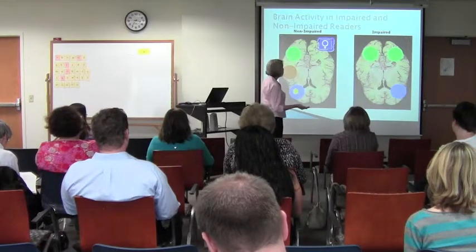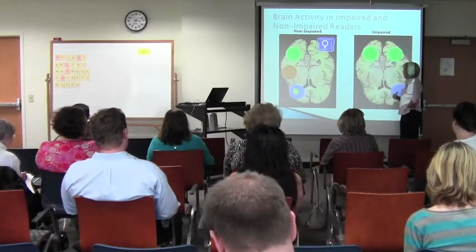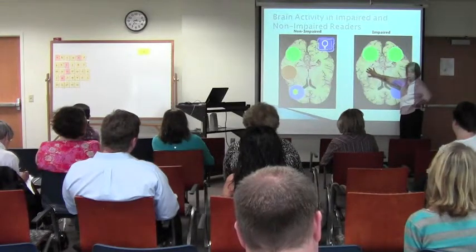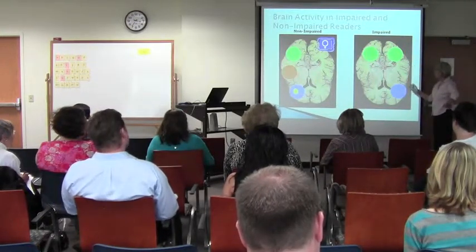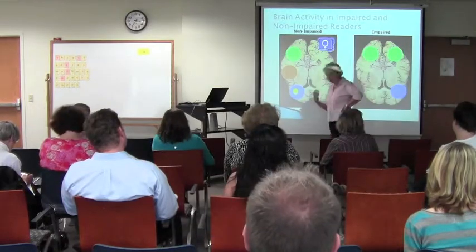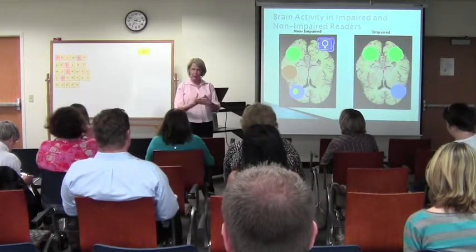An impaired reader that we might call dyslexic has a different fMRI. On the left side of the brain, where all our language centers are, we're seeing only one area lighting up — in the front of the brain. We don't see the occipital or the other language centers. What happens instead is that the right side of the brain tries to compensate for what's not happening on the left side. We get some neural activity there, but the right side of the brain doesn't have the same level of speech and language capacity. So the reader ends up getting mixed messages and doesn't make the sound-symbol connections that are necessary.